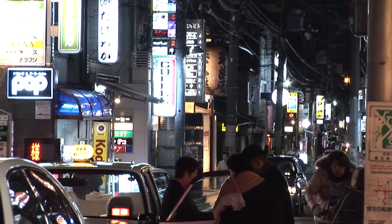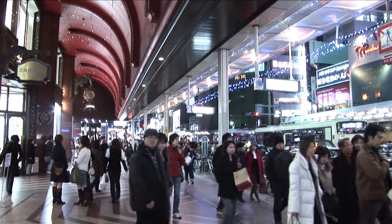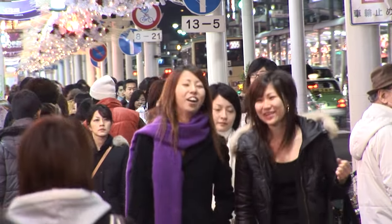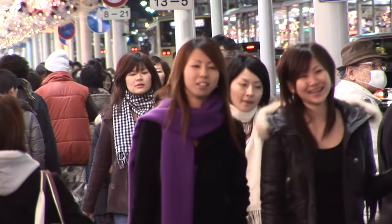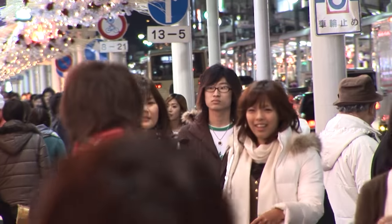Well now we're back on the main busy commercial shopping street, Shijodori, and you see how active it is. Everybody is out — it's about 6–7 pm, shops are open, all the lights are on.